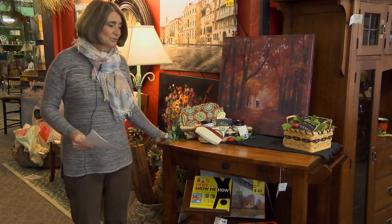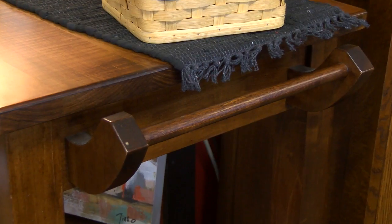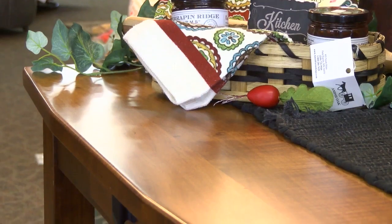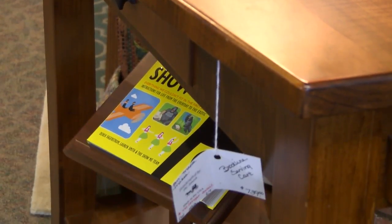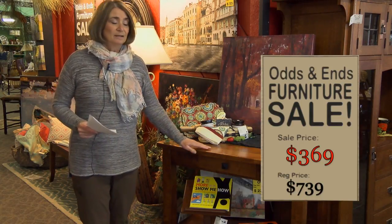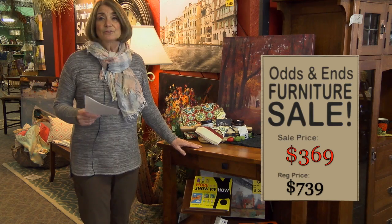This is a brown maple serving cart that comes with a bar on the end to put a towel. It's on casters. This was originally $739 and will be on our odds and ends sale for $369. It is a one-of-a-kind piece that has been discontinued — it could be yours for $369.